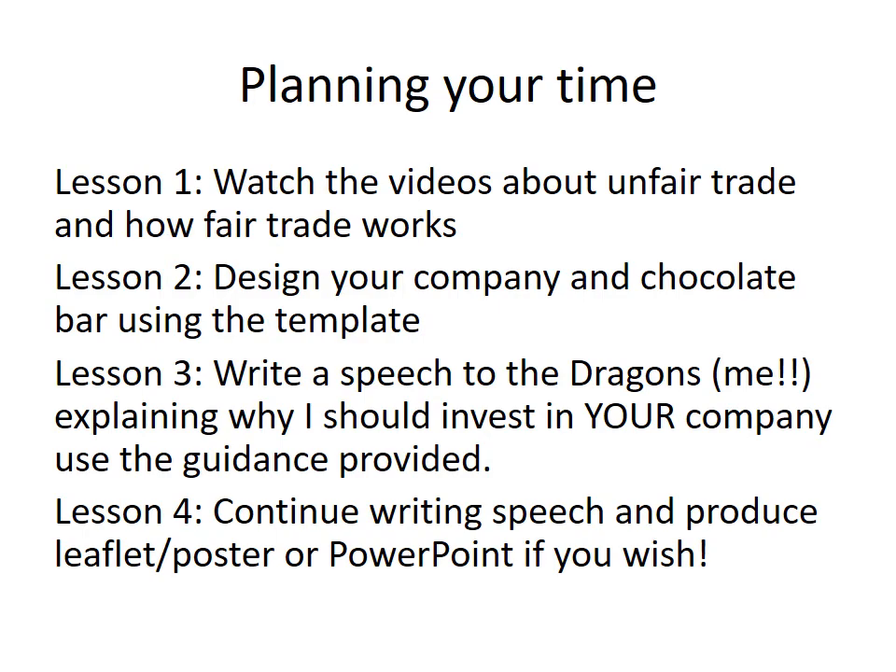Lesson three is where you write a speech to me explaining why I should invest in your company, and there will be guidance provided for this writing. You will use some of the persuasive writing techniques you've learnt in English to write this speech or letter to me. Then lesson four, you'll continue writing that, and some of you might want to produce a leaflet, poster, or PowerPoint to go with it as well.